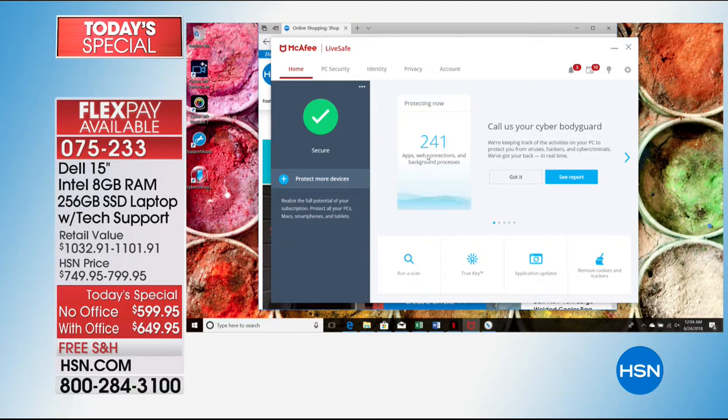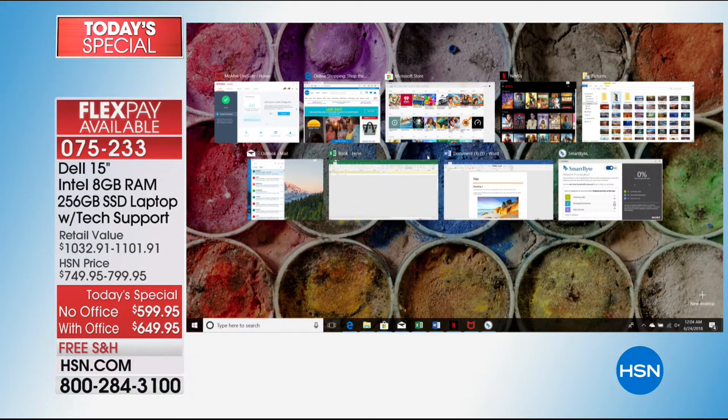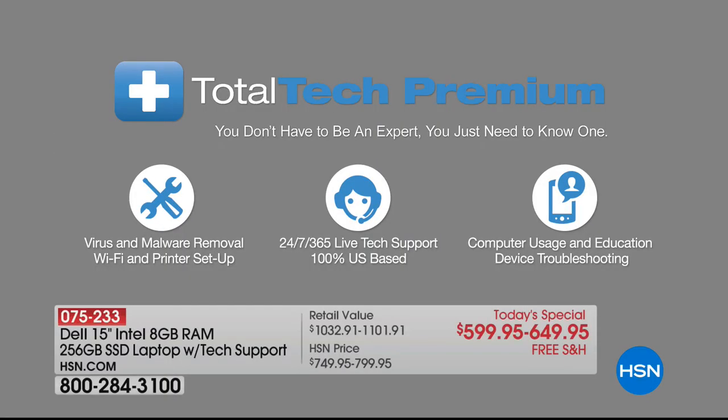As we're doing these demos, if you're wondering how you did that, when you get this at home you have something called Total Tech Premium. For the next five years, if you have any questions — how do you download apps, how do you burn a DVD, how do you use your fingerprint to log in — those guys are there to help you out.